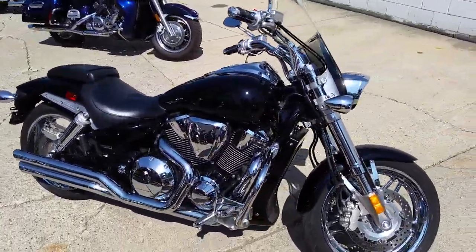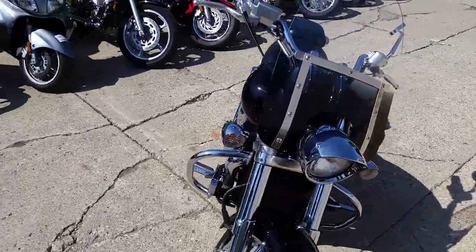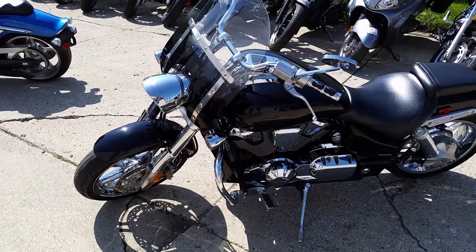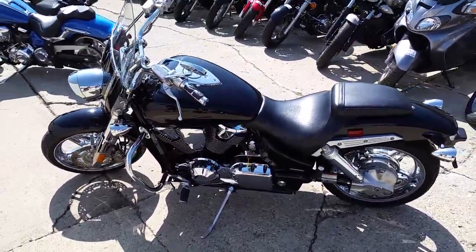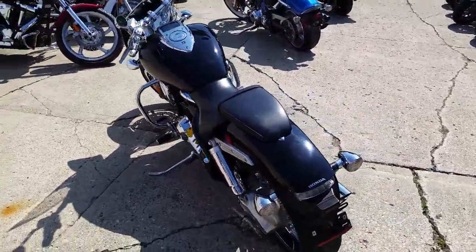At Approval Power Sports we have over 400 used bikes in stock for sale. Today we have a one-of-a-kind 2008 Honda VTX 1800 F28 for sale with only 9,092 miles. This is the top-of-line VTX 1800 that Honda produced. This bike sold new for $15,599.